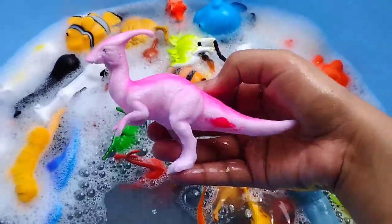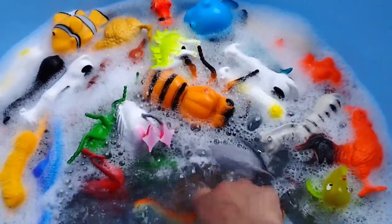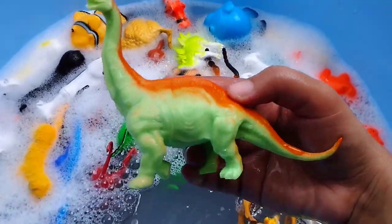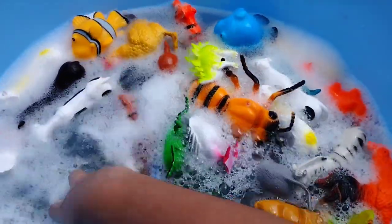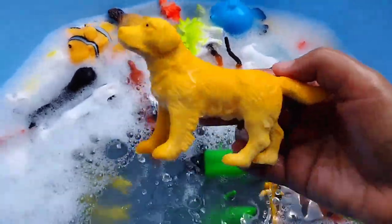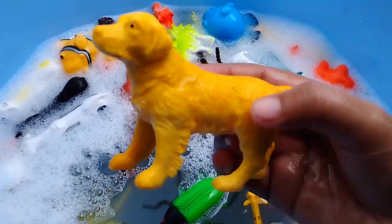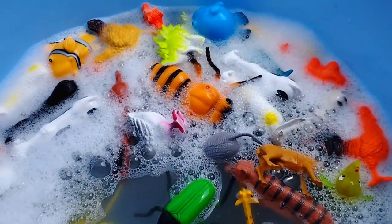This is a kangaroo. A dinosaur. This is a dinosaur. The next one is... A dog. This is a dog.